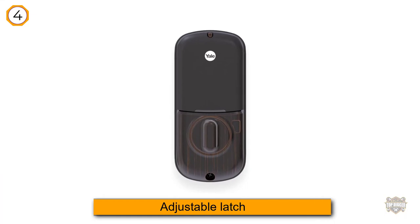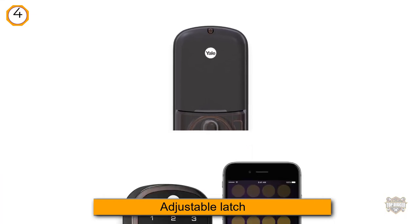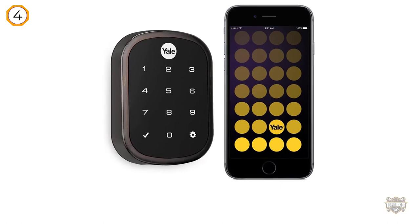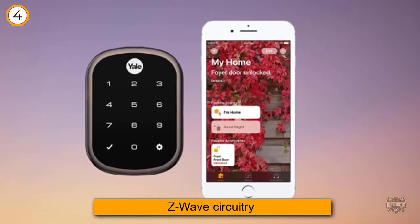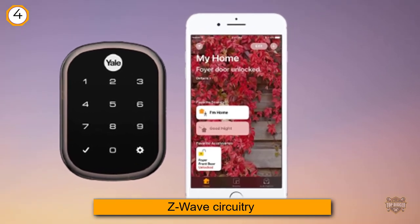Compatible controllers include the Wink 2 or SmartThings hubs. That said, it still doesn't offer an app, and while it's not quite as expensive as the YRD-240, it's still a pricey smart lock at $250.